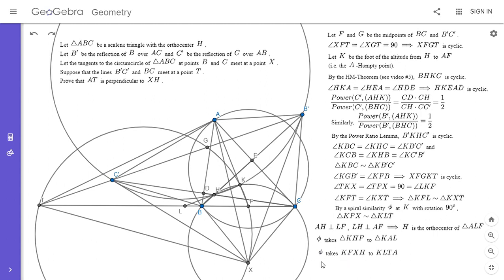Since those two quadrilaterals are similar under a spiral similarity of rotation angle 90°, and XH corresponds to AT in those quadrilaterals, XH must be perpendicular to AT — which is exactly what we wanted to show. This is a really cool and difficult problem. I like that the proof uses the power ratio lemma, but there are many other cool solutions on the AoPS forum. If you liked this video, give it a thumbs up, and feel free to subscribe to my channel. Thanks everyone.